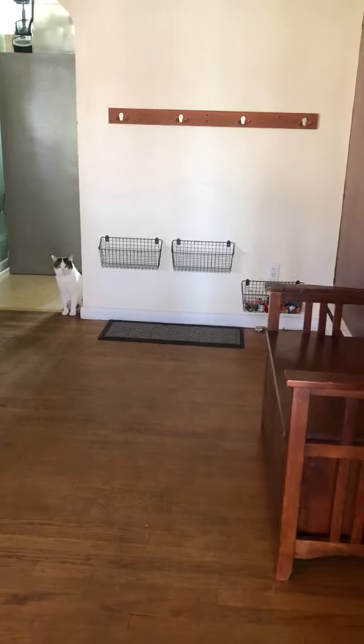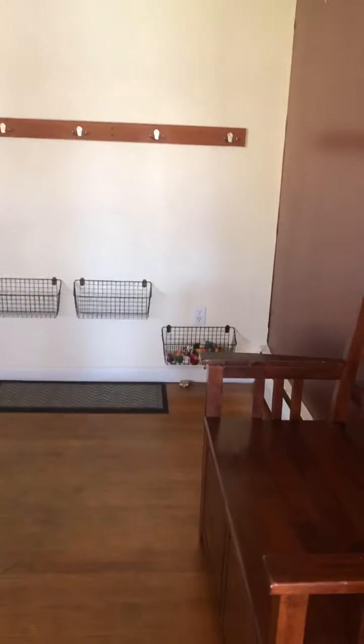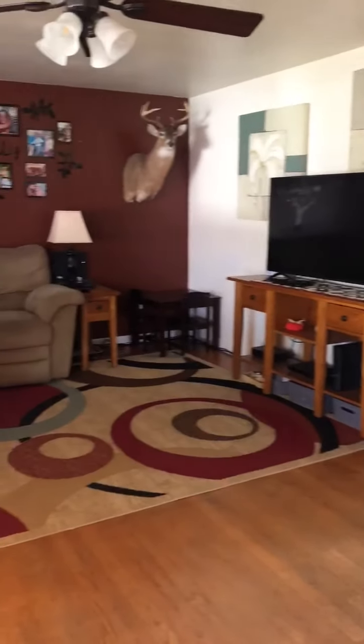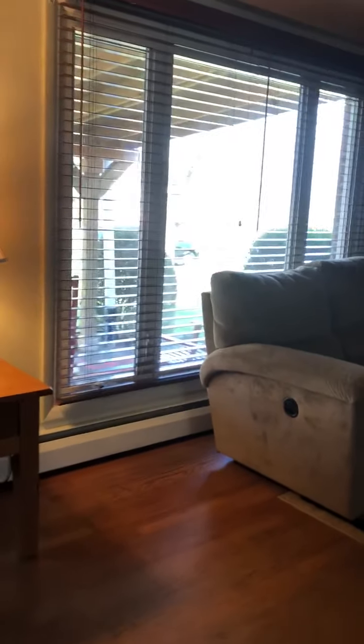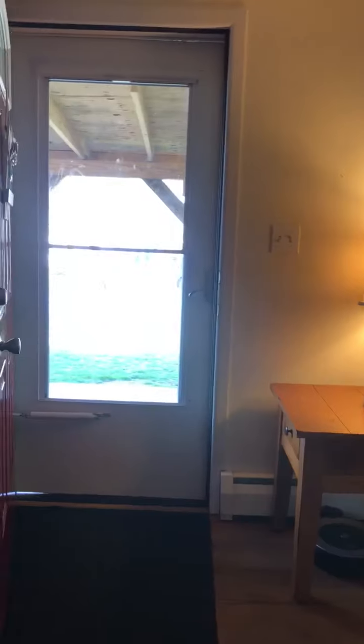Don't mind the cute kitty in the video. This is looking at it coming in at the front door, and then we'll go around the living room and the bay window. Going back to the front door — off the side of the front door there's a coat closet.